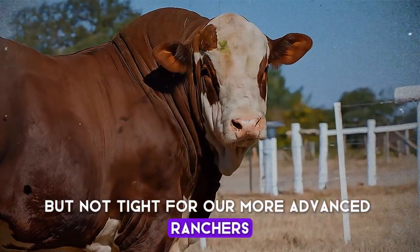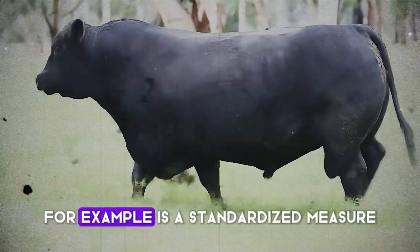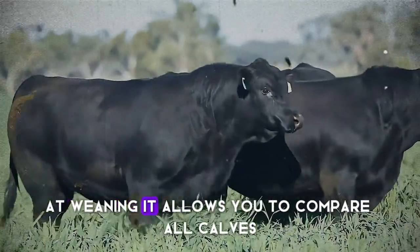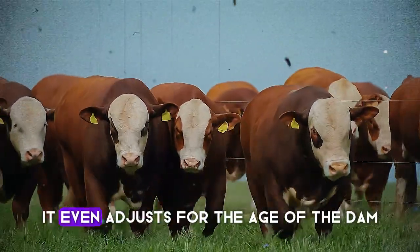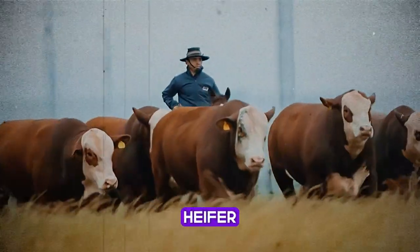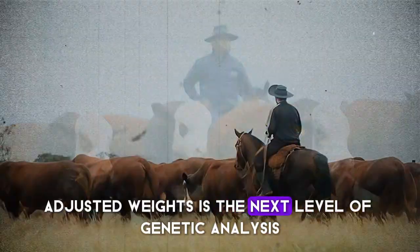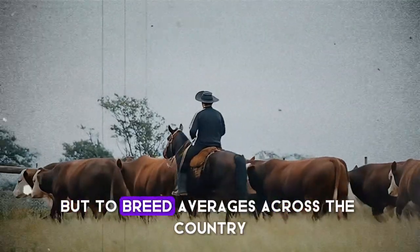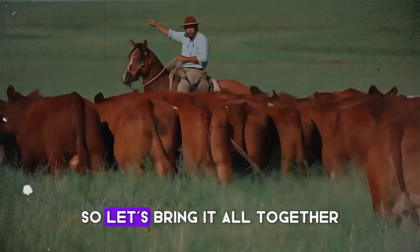For more advanced ranchers, let's talk briefly about adjusted weights. An adjusted 205-day weaning weight, for example, is a standardized measure that removes the variable of the calf's age at weaning. It allows you to compare all calves in a single calf crop as if they were all born on the same day. It even adjusts for the age of the dam, since a mature cow will milk better than a first-calf heifer. Using these standardized adjusted weights is the next level of genetic analysis, allowing you to compare your animals not just to each other, but to breed averages across the country. It is the language of modern, data-driven genetics.